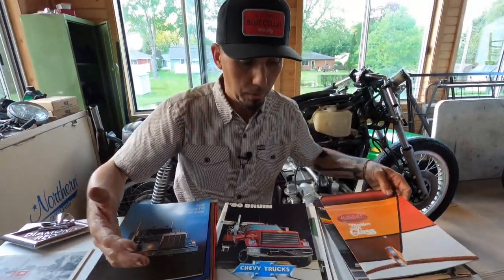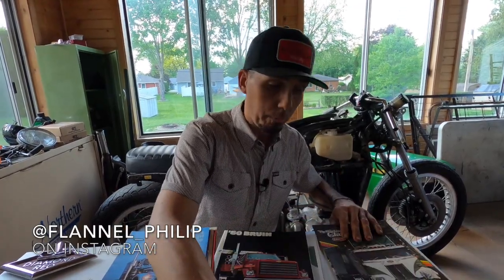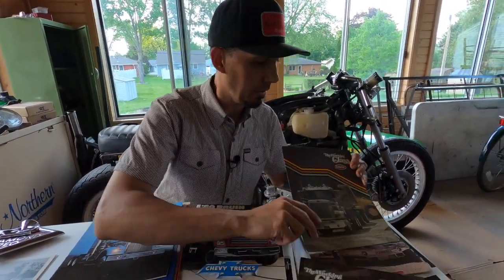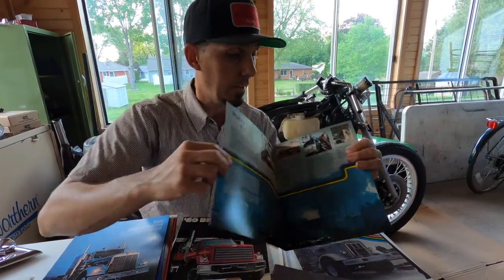I'm thrilled that we can share it with you not only here on the YouTube channel but also on Instagram. If you don't follow me already on Instagram, I'm at flannel underscore Philip. You'll be able to see one brochure every single week — I'll be opening them up just like this.